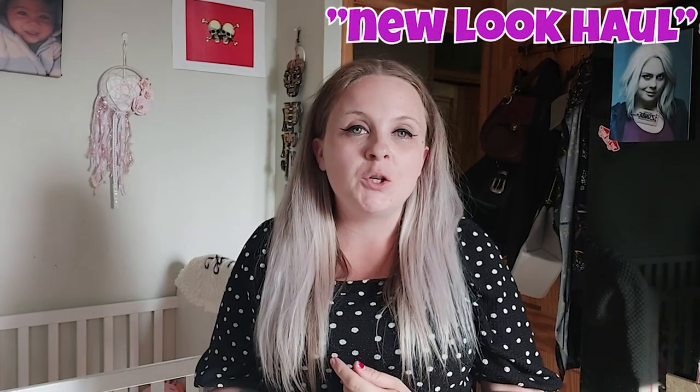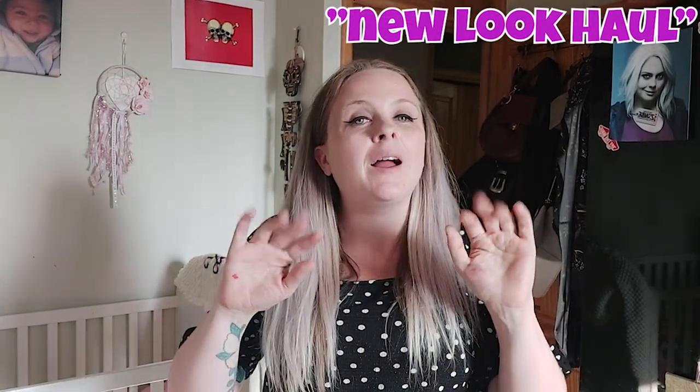Hey you lovely lot, thank you so much for tuning in. If you are new to my channel, hi, I am Sarah, aka Saysabella. If you've been before, hello and welcome back. Like I said, today is going to be a New Look haul and I'm pretty sure it's the first ever one I've done. I haven't shopped at New Look for ages — at least a few years.